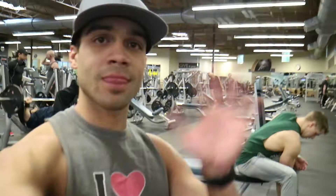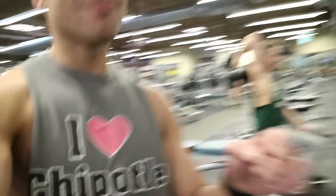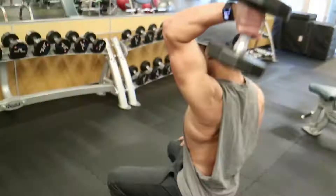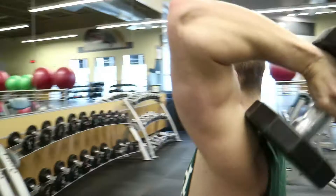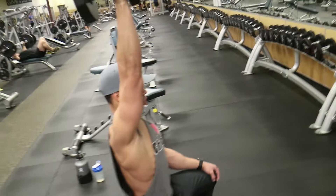Up next is single-hand over-the-head tricep extensions — kind of like this. You'll probably look better and be able to lift more than Devin if you just consistently work out for even a little bit, like maybe a week.